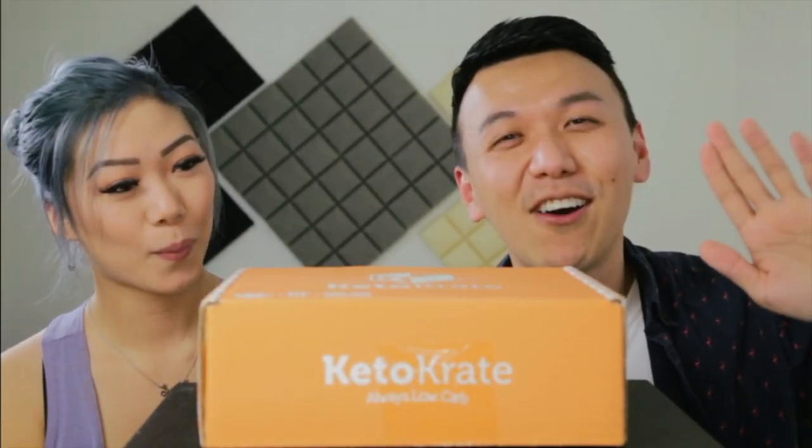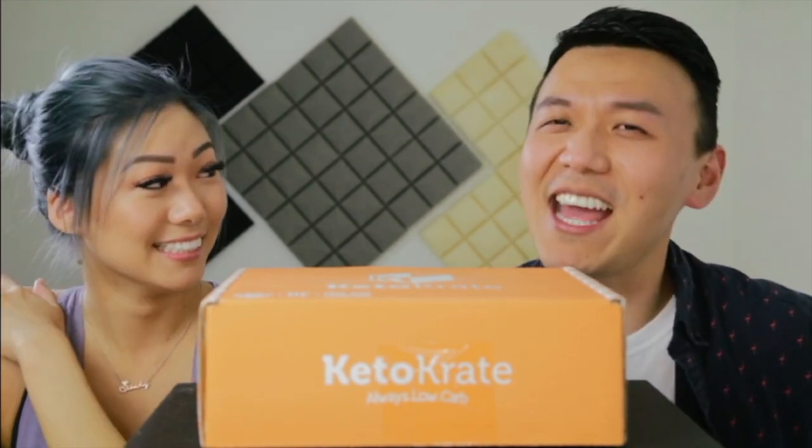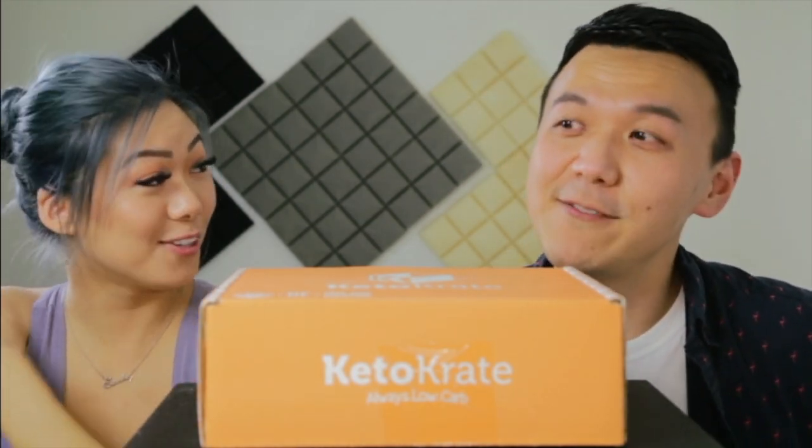If you are seeing this, this is only the edited version of this Keto Crate unboxing. And if you sign up for the first time, you'll get a $10 discount with my link and discount code.